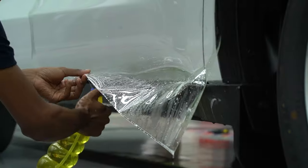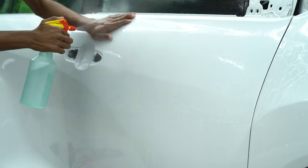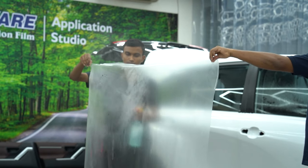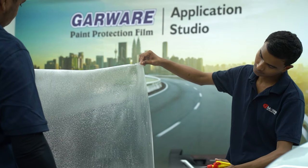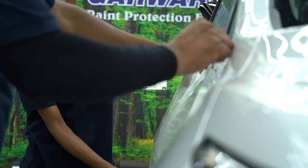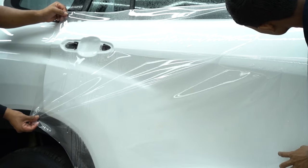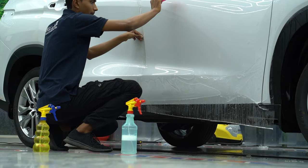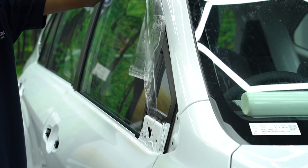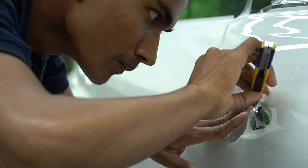Now let's see how the film is applied. First, the car is completely washed and cleaned, and then a dry cloth is used to clean the surface. Next, water is sprayed on both the car's surface and the film — water acts as an activation agent for the glue on the film and helps it stick better. The technician then carefully applies the film onto the car and removes any air bubbles and water bubbles.